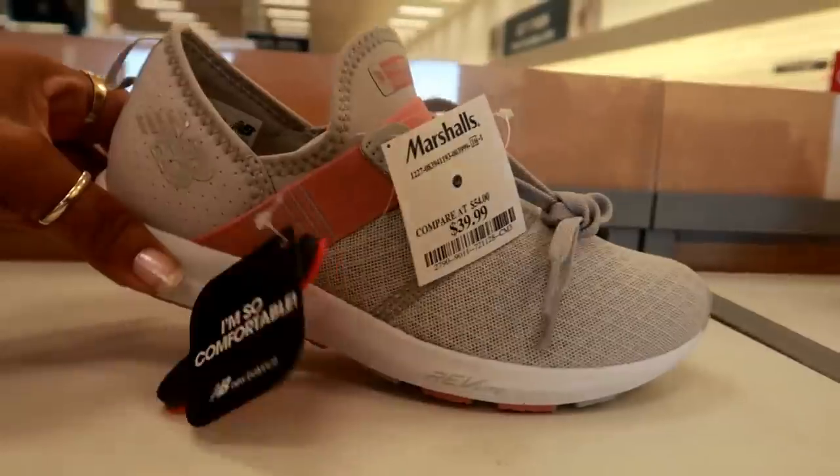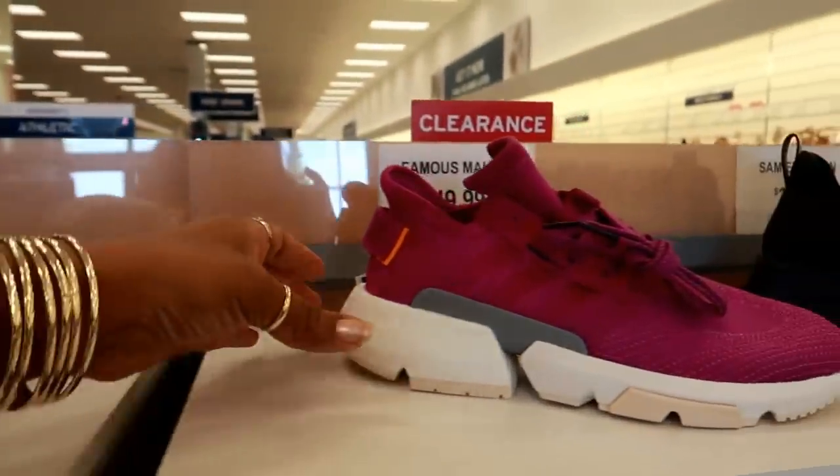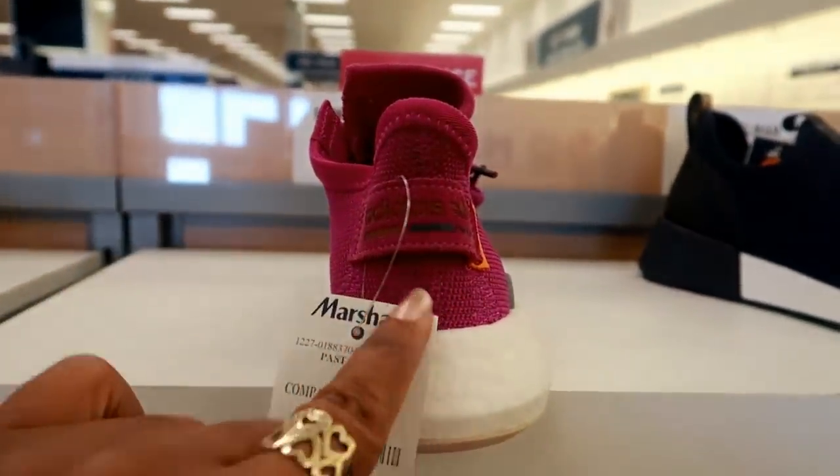New Balance, $39.99 — these look comfortable. They got some cool shoes today. $49.99 for those — those are Adidas.